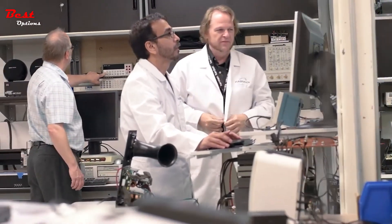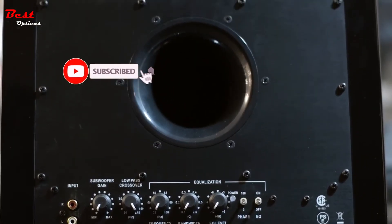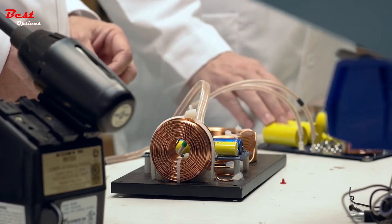In the Concerta 2 line, Revel has introduced a new port technology. The flares on the inside and the outside actually help cut down turbulent behavior of the air, which people hear as port noise. The Revel Concerta 2 series brings our award-winning technology found in the Performa 3 and Ultima 2 series products to a much wider audience.